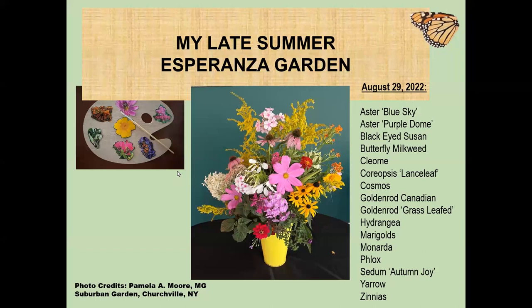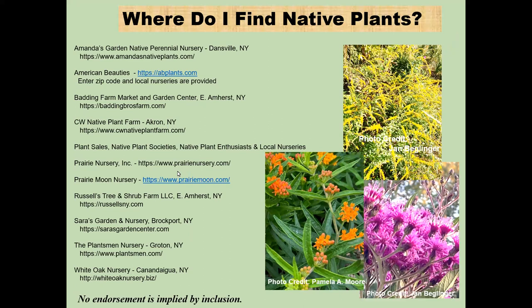Here's my late summer garden — this list of things in bloom on August 29th, 2022 is quite extensive. Many of these same plants were still blooming through mid-October, and they also appear in the fall palette program. My goldenrod started blooming in mid-August last year — depending on the variety you choose, you can have that from early summer all the way to late fall.